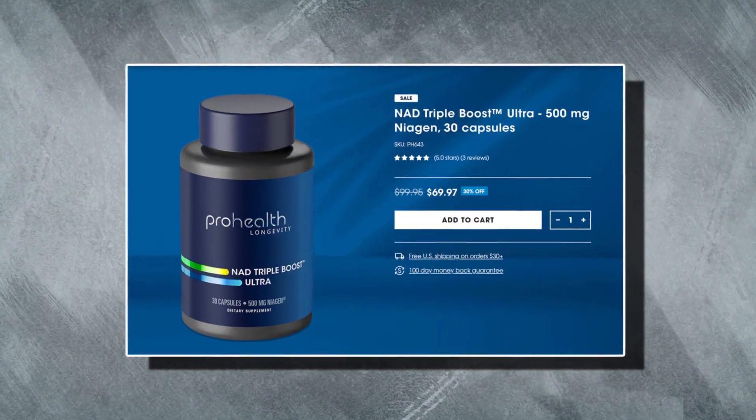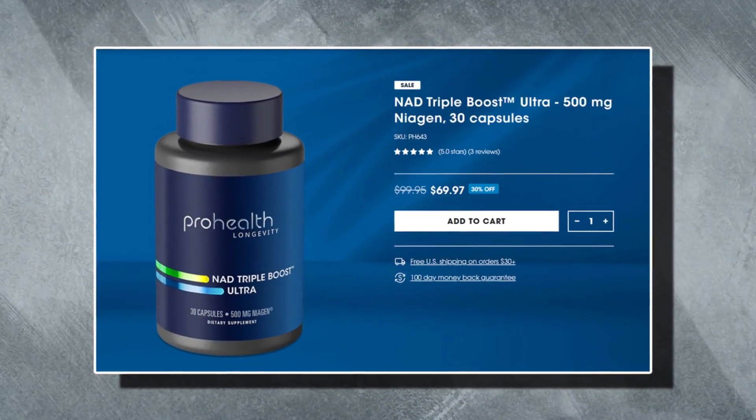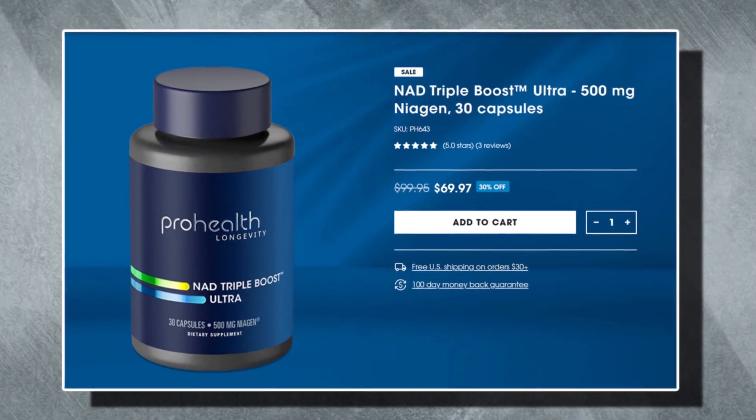Next, we've got a more potent version called NAD Triple Boost Ultra. This combines all the same elements as the Triple Boost, but also includes quercetin, PQQ and Panax ginseng.